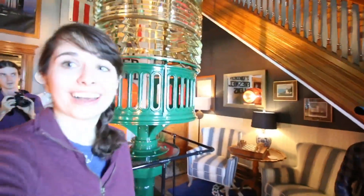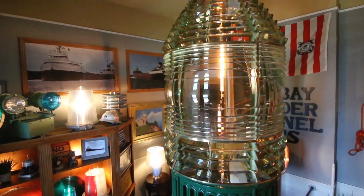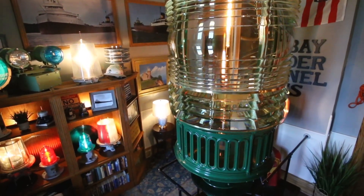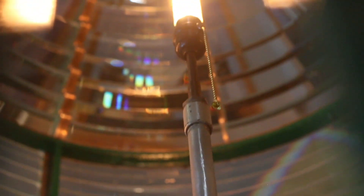This is our original lens to our lighthouse. It's a cool piece of history. When I do clean it — I cleaned it last week — you are able to actually get inside, stand up, and you don't touch the top. I still have to reach up to clean all the prisms. Just very lucky and fortunate to still have this on site.